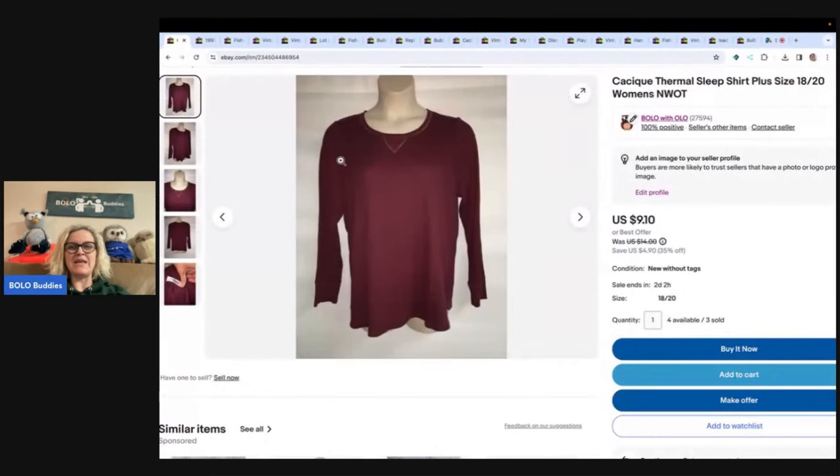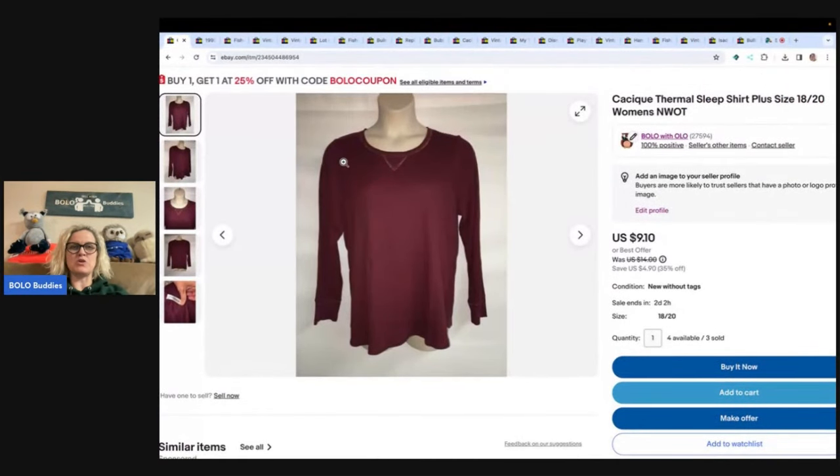The first item I sold is this Cacique thermal sleep shirt. Before we start, I want to mention: if you want to learn how to create a coupon, type 'Bolo Buddies coupon' into the YouTube search bar and it should pull up my video showing you how to do this. I also show how to send coupons to followers and past buyers — a very important marketing tool that I don't use enough.